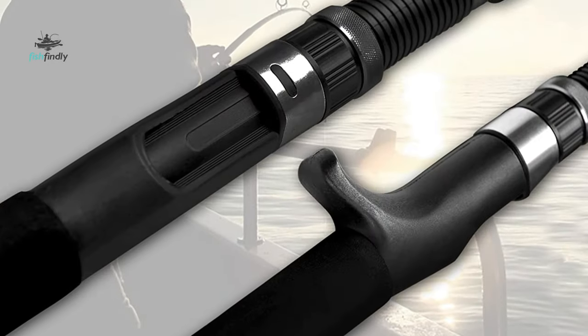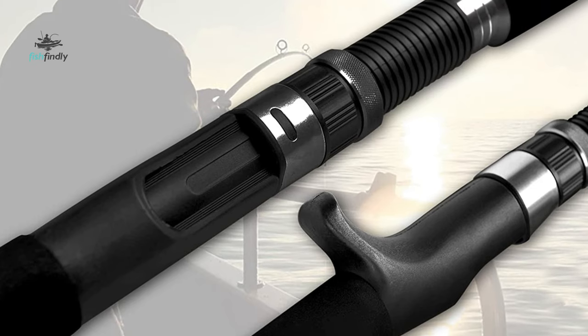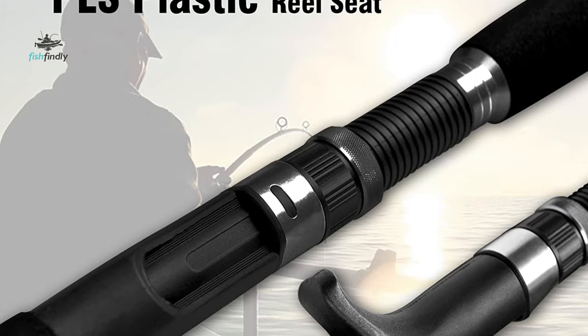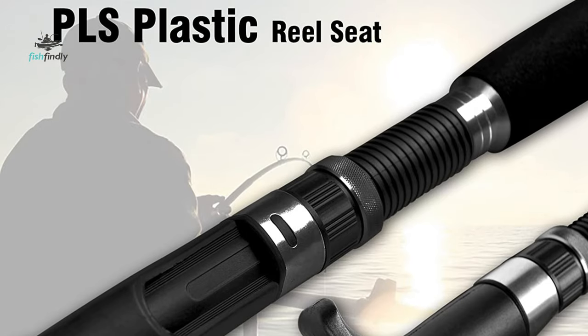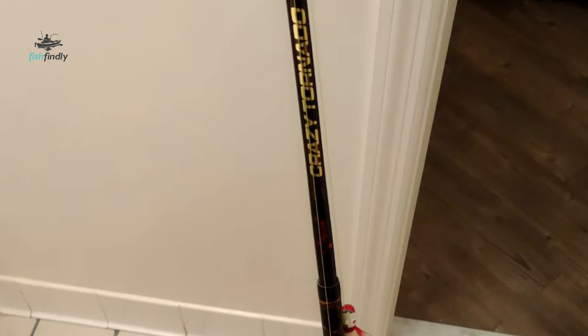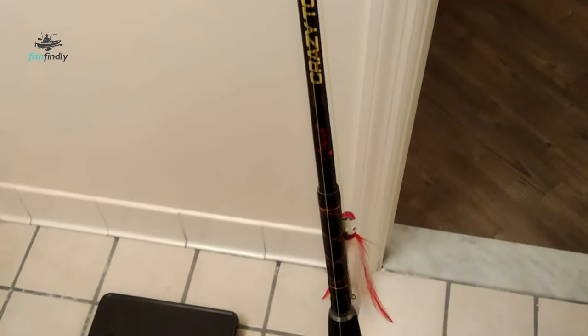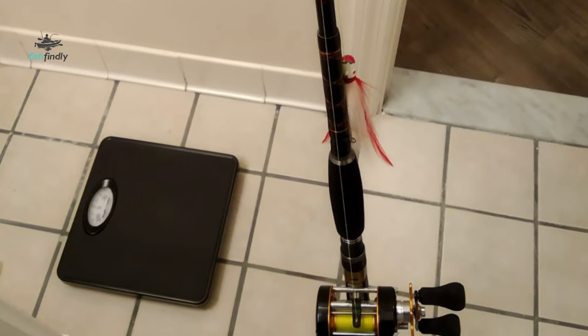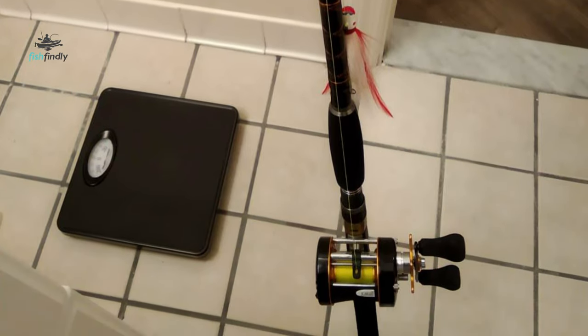This rod is designed with three sections; the length of the handle piece is the longest. It also comes with a free rod case. These durable rod cases are strong enough and make it portable to carry — it is very convenient, easily fitting in an airplane, boat hatch, or car trunk.